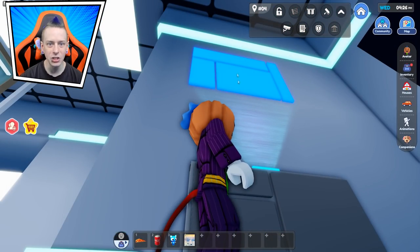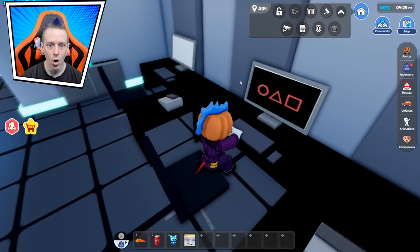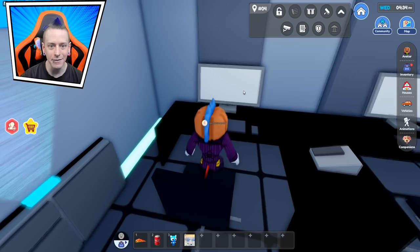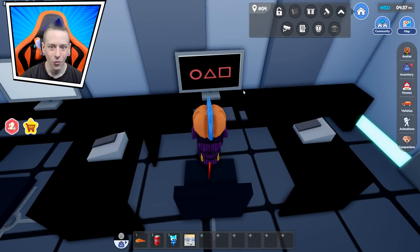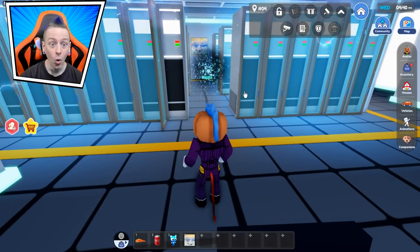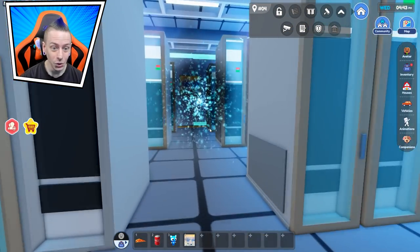Wait — hold up. Why is Squid Game stuff showing up on these computers? What the — what did I do?